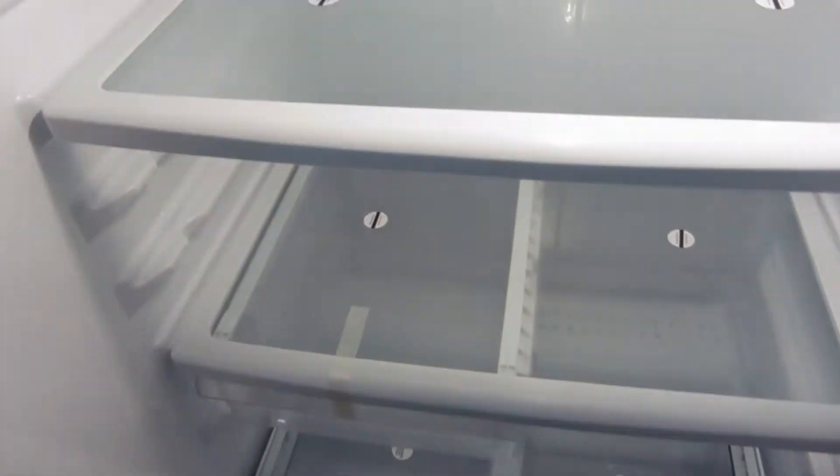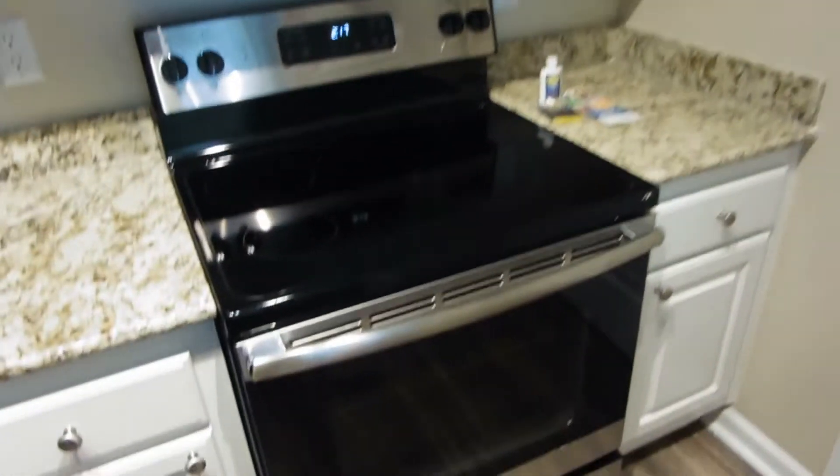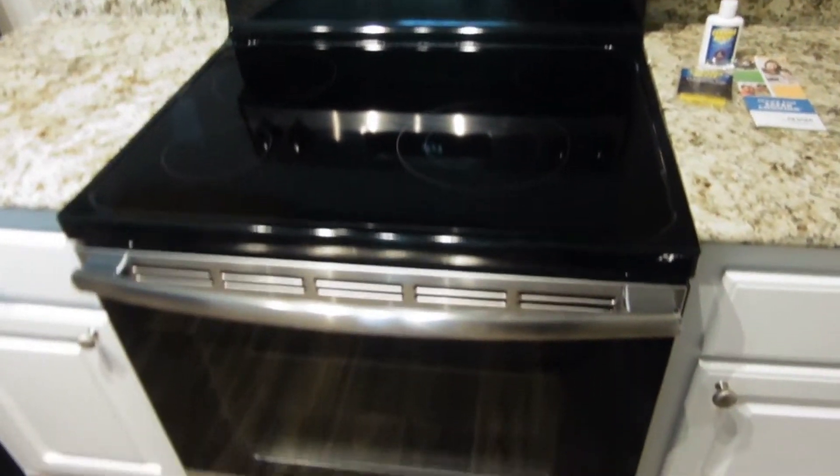There are still stickers on there that we need to take off. This is our cooking space — this is our stove, I love love love it. This is our microwave, and everything is from the same brand so it all goes together. I love this black and gray color.